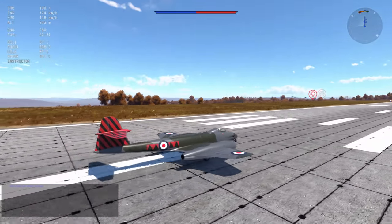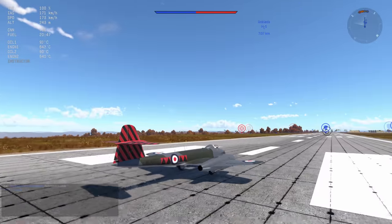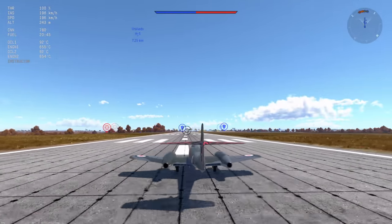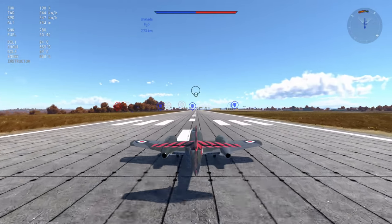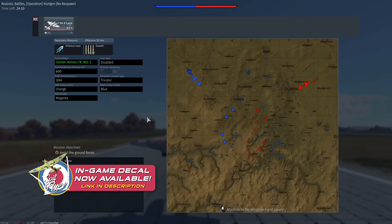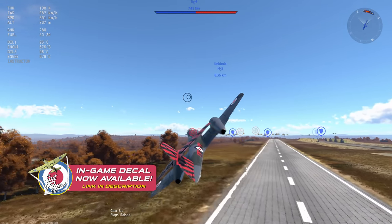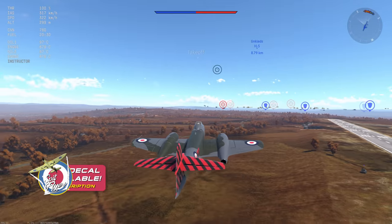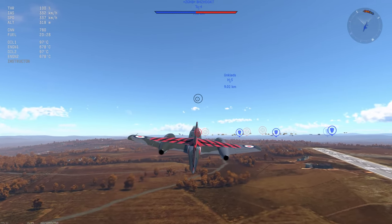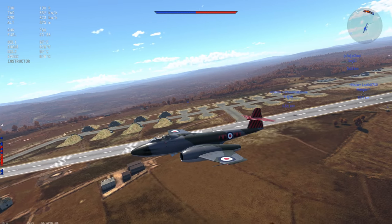The Meteor Mark VIII sits at 8.0, which means you can see 7.0s — things like the ME-262, Horton 229 — all the way up to the MiG-17. You can come across a whole slew of enemies that do very different things. You slaughter in a down tier, you struggle in an up tier, and this plane is probably one of the best examples of what I like to call BR compression depression.